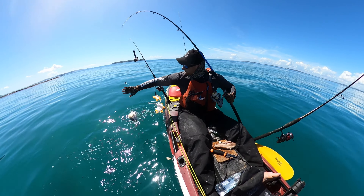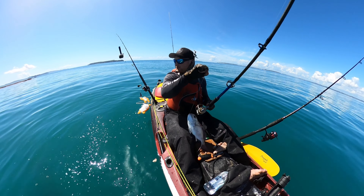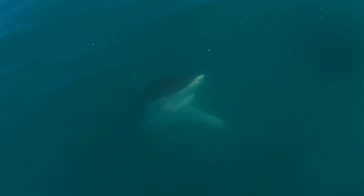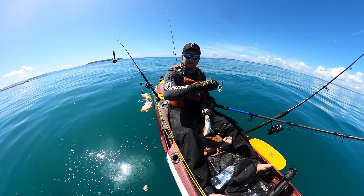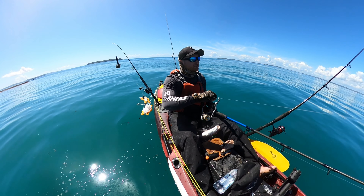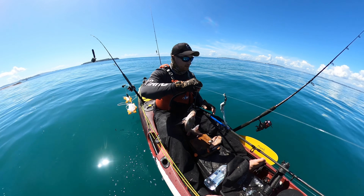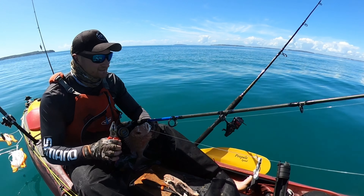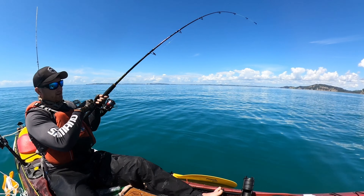Big bronzy chasing my snapper! Good God, he was huge. I hope the camera picks him up. That's the size of a bloody kayak! My fish — damn. You did well to escape that attack. Let's hope that big bronzy doesn't scare the fish away.